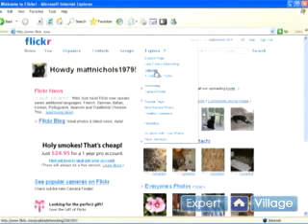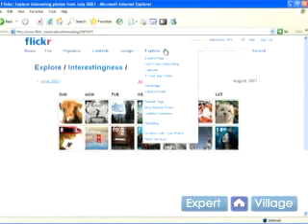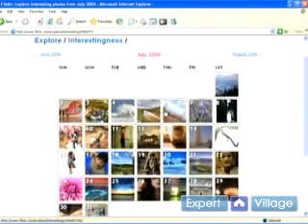If you click on, say, calendar, it'll give you a calendar. You can browse and see what people have been uploading on any particular day. You can do the year ago today and it'll show you the same thing but about a year ago.